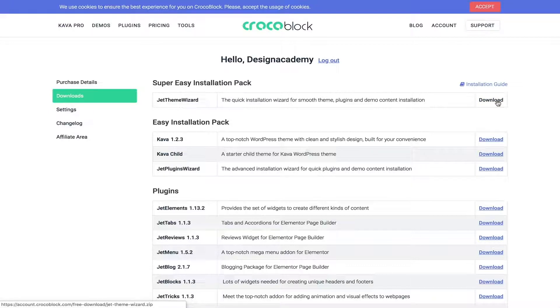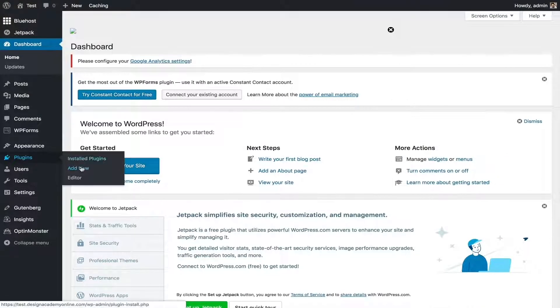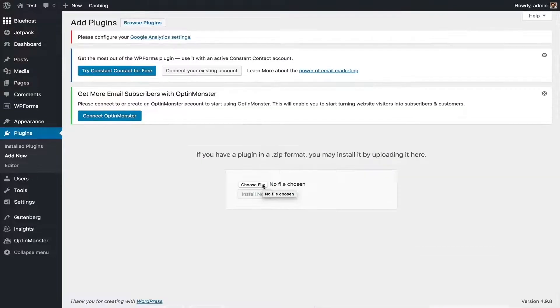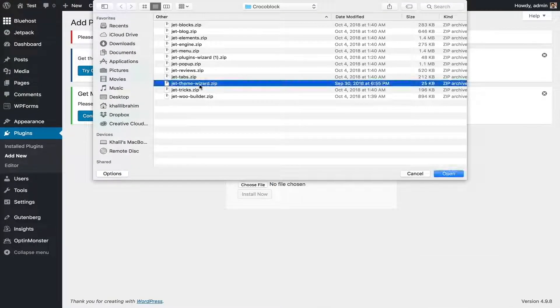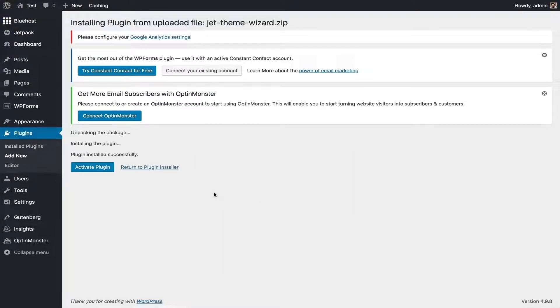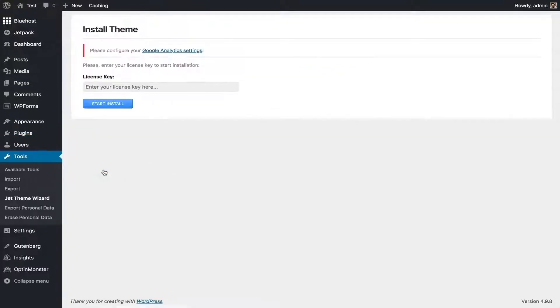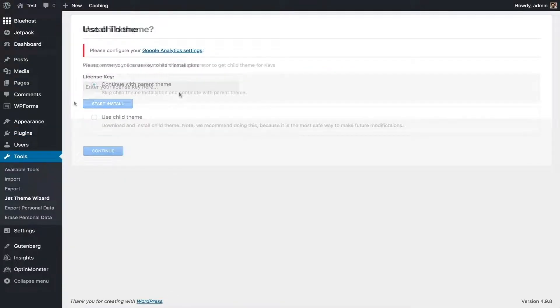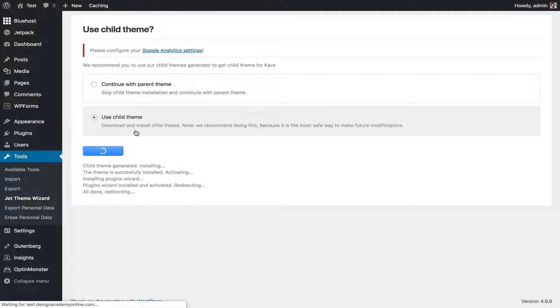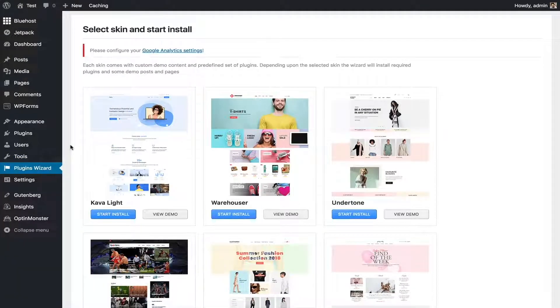Now go to your WordPress dashboard, go to Plugins > Add New, upload the plugin, choose the file, select Jet Theme Wizard, open it, install now, and activate. You'll need to enter your license key. Then you get to choose either a parent theme or a child theme — if you want to edit your website's code or make modifications, select the child theme. They actually recommend the child theme.